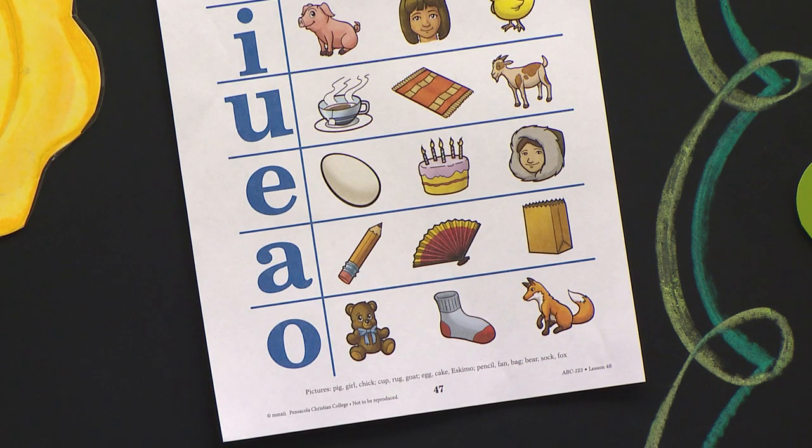The next letter — what is that letter, Jonathan? It is little a. Good. So let's look at it. Pencil. Do you hear ah? You say it. Pencil. Now don't answer out loud. Just answer in your brain. Do you hear ah in pencil? Don't do somebody else's work for them. Fan. You say it. Fan. If you hear ah in fan, circle it. The last one is bag. You say it. Bag. If you hear ah in bag, circle it.